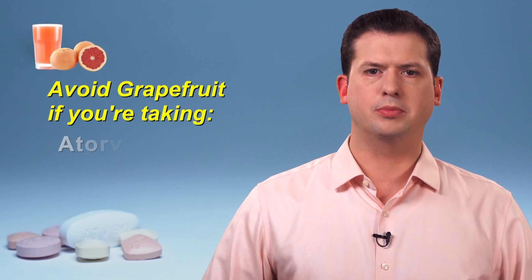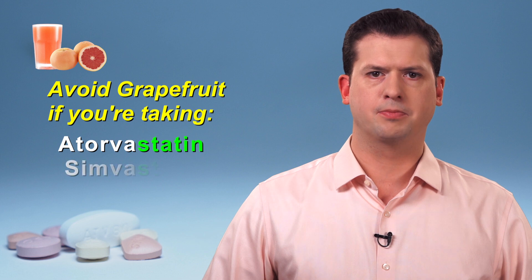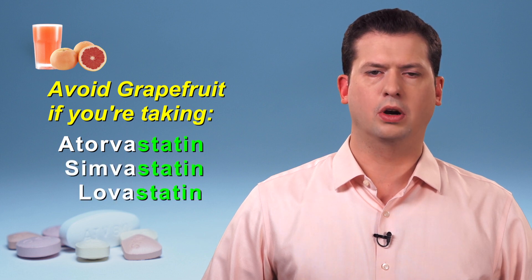You may have heard that grapefruit and grapefruit juice can affect the blood levels of several drugs, which can put you at higher risk for having side effects. There are three statins affected by this interaction. Drinking grapefruit juice or eating grapefruit should be avoided if you have been prescribed atorvastatin, simvastatin, or lovastatin.